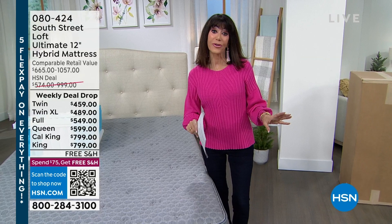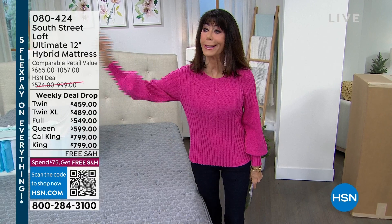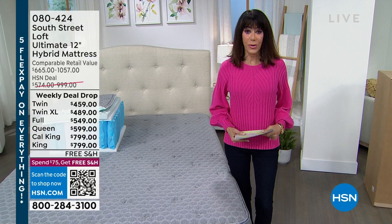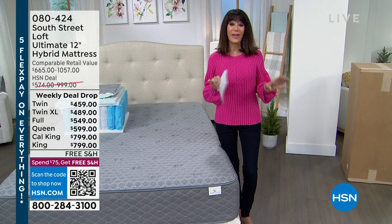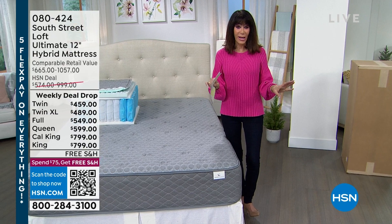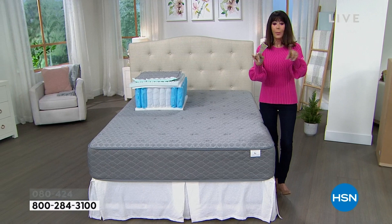That's why we take the mattress, flip it over, put it in the kids room, then put it in the guest room — because they're so expensive. Let us share with you an amazing opportunity on our screen. We have the twin, twin XL, full, queen, king, and California king. Incredible savings on each and every one. We have five FlexPay payments on all of them, and VIP financing as well.